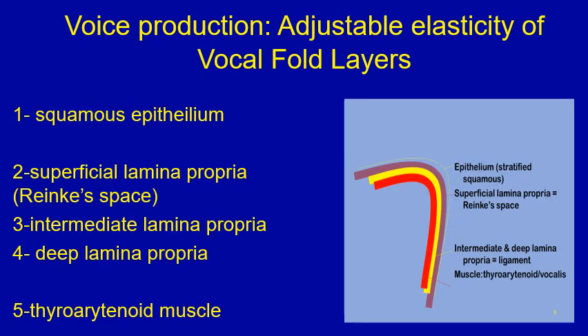A quick reminder of the adjustable elasticity of the vocal folds' five layers. From superficial to deep: first, squamous epithelial cover; second, Reinke's space containing very loose connective tissue and fluid; third and fourth, parts of the lamina propria forming the vocal ligament with elastic and collagen properties; fifth, the thyroarytenoid muscle, the deepest layer. These five layers have different elastic properties, allowing smooth movement of the vocal fold cover during vibration and voice production.